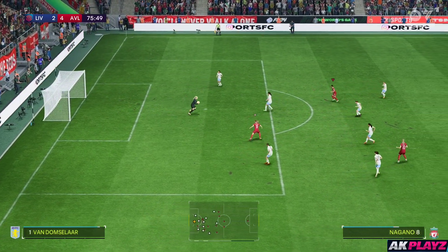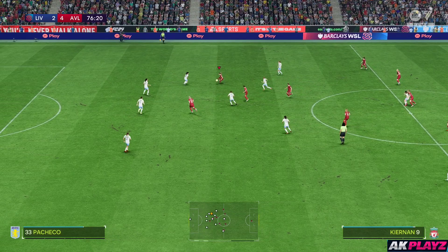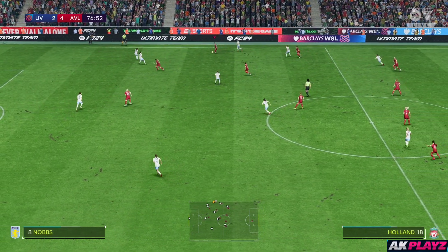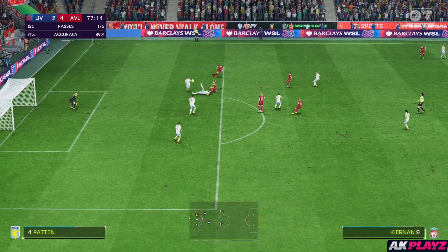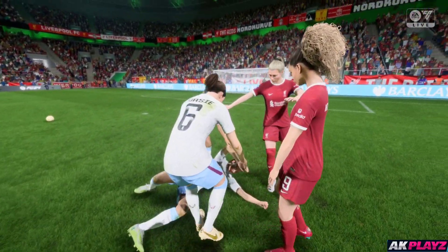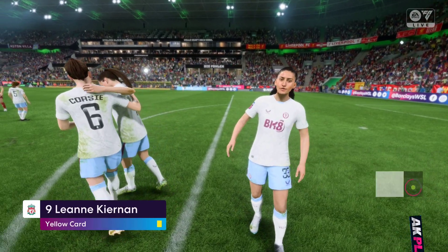And it's ended up in the safe hands of the goalkeeper. Liverpool have it back now — that looks a really good ball — and a challenge there that will surely result in a card. And the referee shows the yellow card — well, it's a bit of a naughty challenge, had to go in the book.